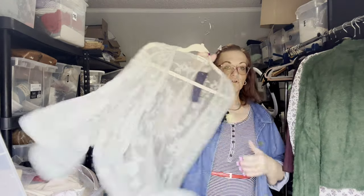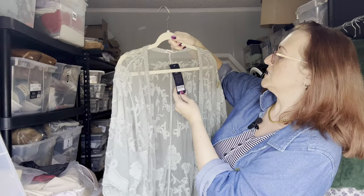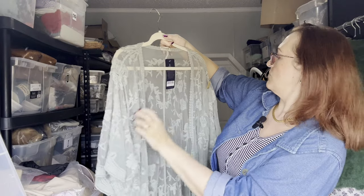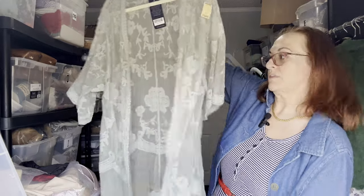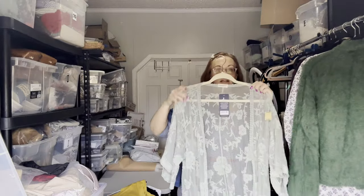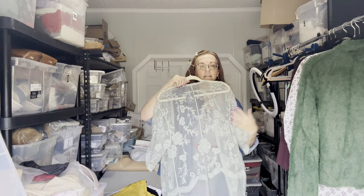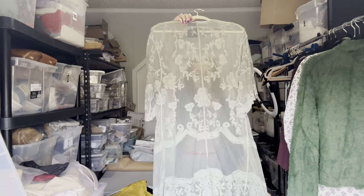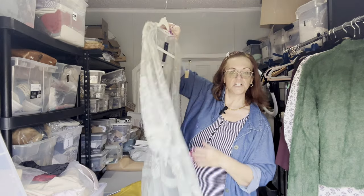Next is a green duster — sage green, open front. It's an XL but looks like a one-size-fits-all, with pretty elbow-length sleeves and a little design in the back. It's quite long, maybe about 45 inches in length.